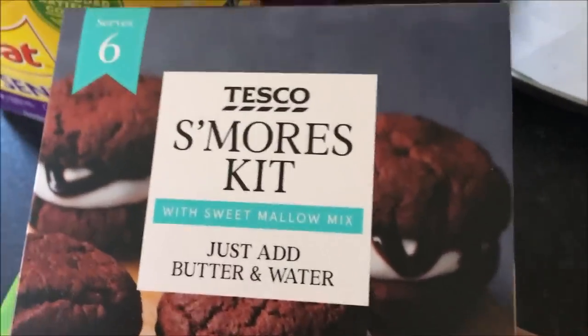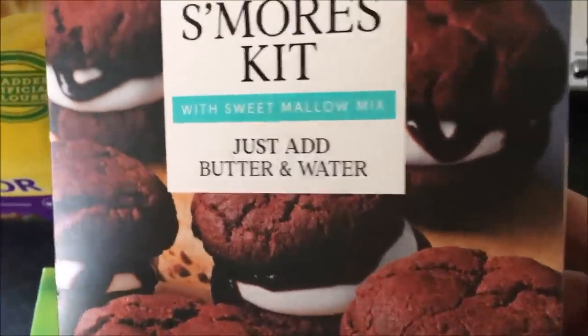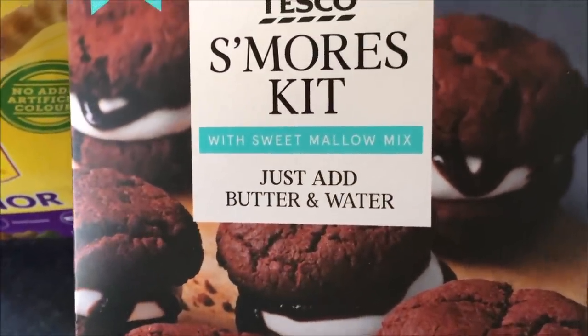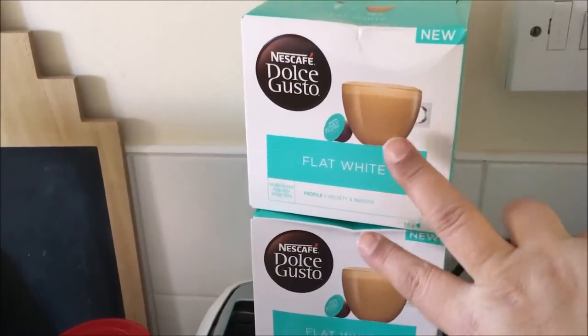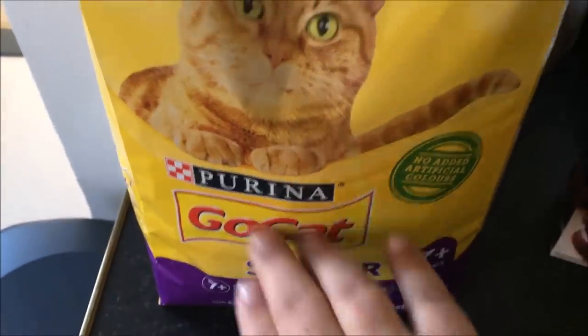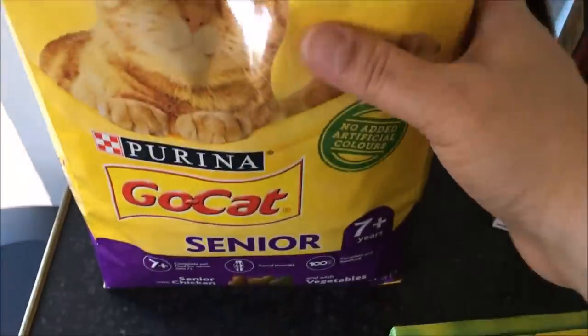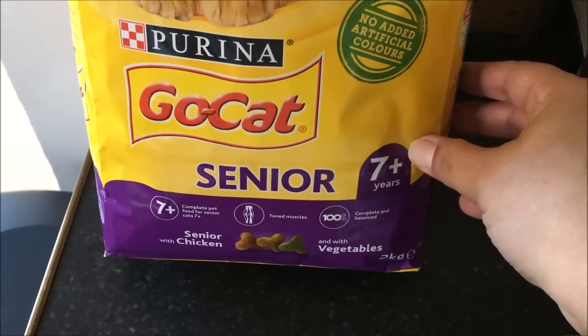I got two boxes of Canadian maple syrup Nature Valley oat bars — Alex's favourite. I saw this and thought 'why not' — a s'mores kit! I've never tried that; just add water and butter, that sounds really good. Two boxes of flat white pods — these are my new favourites. And two big bags of cat food; I went for the senior because my cats are older — one's 15 and the other's 13. I got two bags because they were doing two for eight pounds.